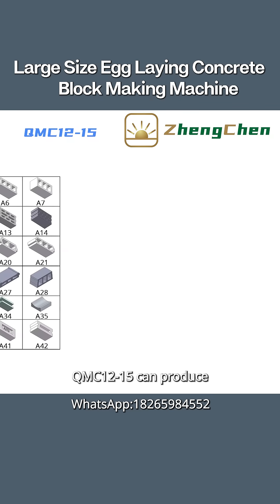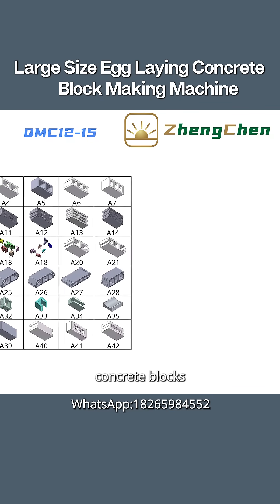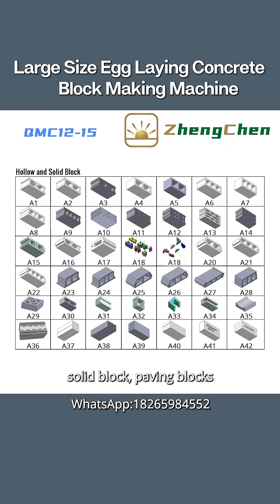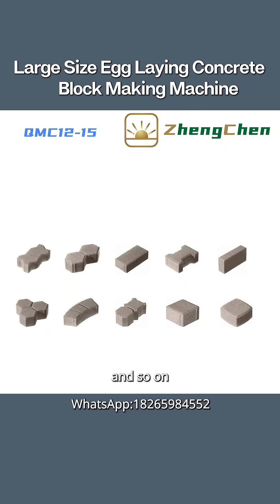QMC 12-15 can produce many different concrete blocks by changing the mold. They include hollow block, solid block, paving blocks, and so on. We introduce this machine in three aspects: function, power requirement, and operation display.